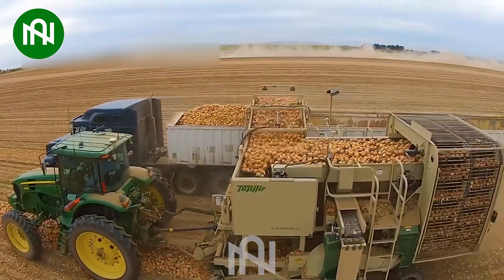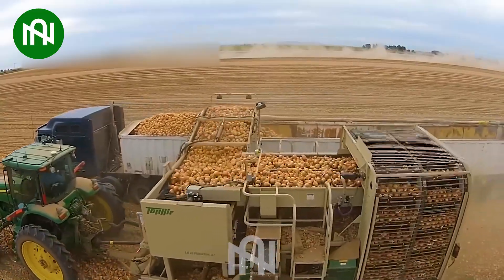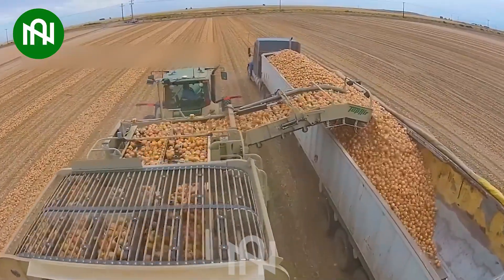This onion harvest is like a culinary treasure hunt, bringing forth the flavourful bounty from the soil.